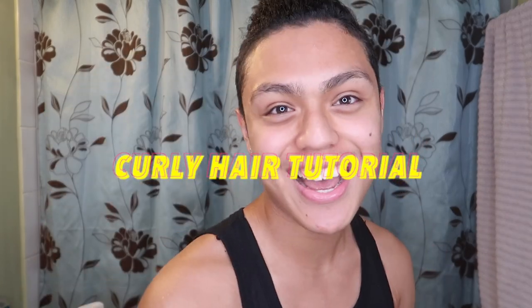Hey, what's up everybody? It's your boy Chopping. We're back again on another video. And today, as you guys read the title, I'm being like every light-skinned on YouTube — I'm gonna do a nice little curly hair tutorial. I'm gonna teach you my young guys how to get curly hair or how to improve your curly hair.